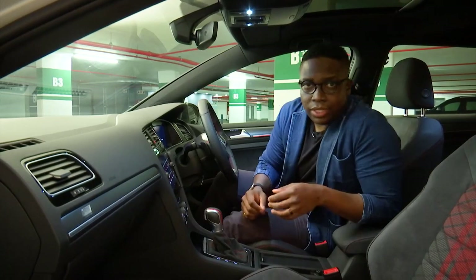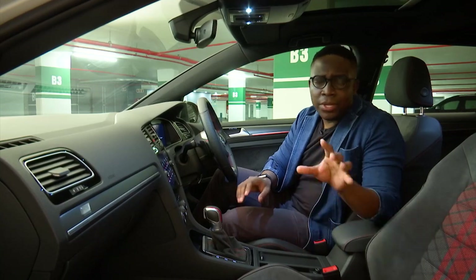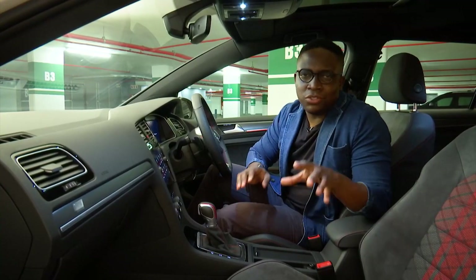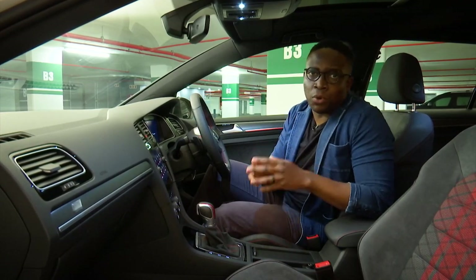On the inside, this is pretty much a stock standard Golf GTI. The biggest difference is that instead of leather seats, you've got this lovely plaid and Alcantara combination. What I'm quite sad about is that you don't have the option of the wonderful bucket seats — the same ones you get in the Golf Club Sport.